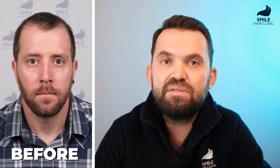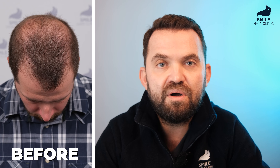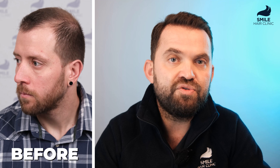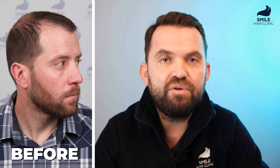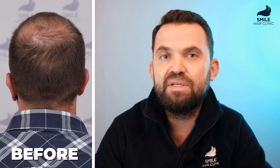Our patient is 32 years old and he has had a problem since he was 24 years old. So for 7 or 8 years he has had a hair loss problem. He just used minoxidil before coming to us, but there are no other treatment options he tried. Once he came to the clinic we did his evaluation, planned, and in the end we completed the surgery with 5100 grafts in total.